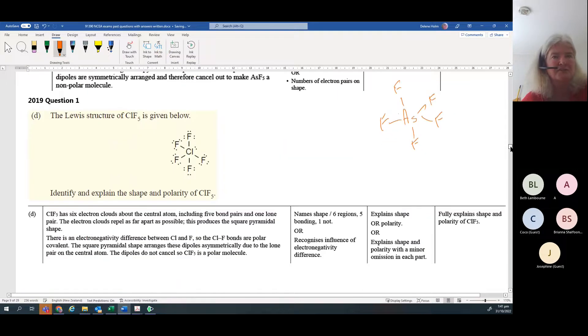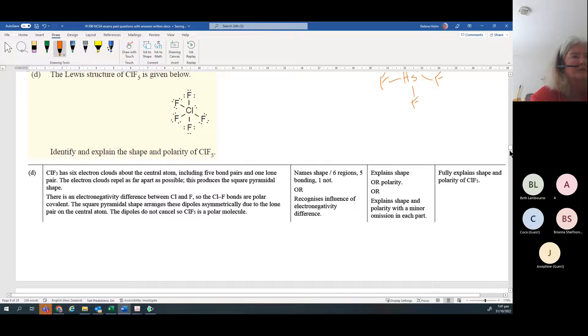You'll notice these model answers always start off with how many regions of negative charge, electron clouds, or electron density around the central atom. A lot of students start with the number of bonding and non-bonding pairs, but you must explain very clearly: for example, six bonding pairs means octahedral electron geometry; of those six regions, five are bonding and one is a lone pair, therefore the shape is square pyramidal. And always include the statement about repulsion.